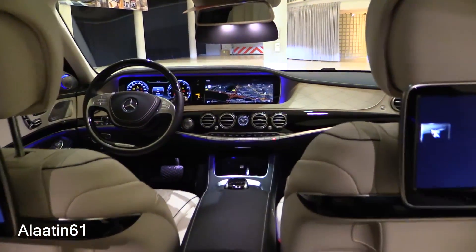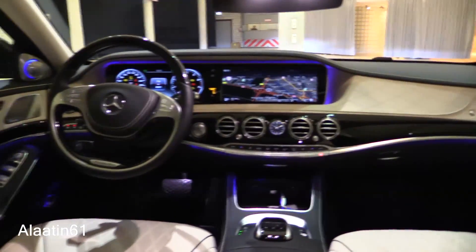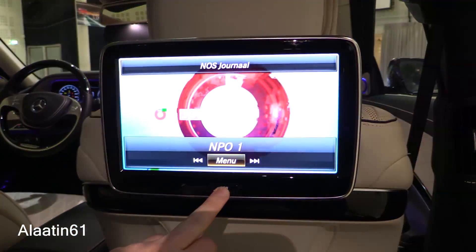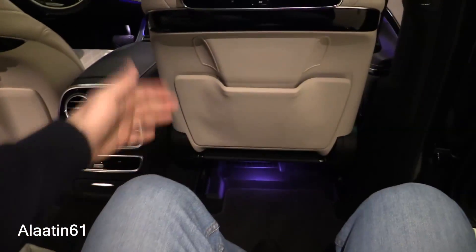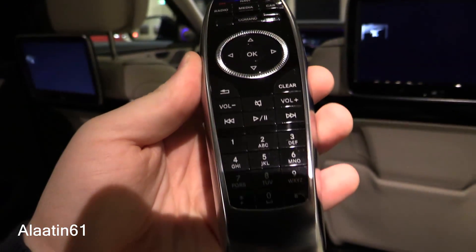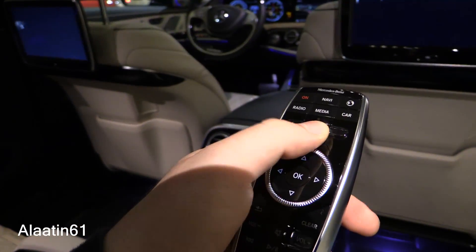This is one of the best interiors of all time. It is well isolated and the screens in the back can be controlled with a remote control. The space in the back is huge and you can also recline the rear seats. There is a storage area with the remote control, and you can control different settings with a touch of a button.